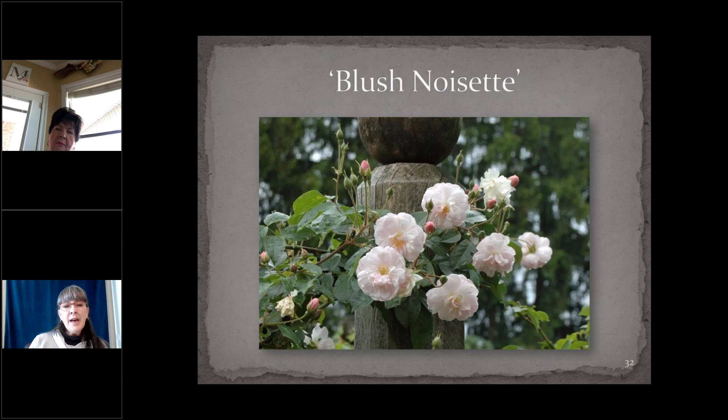Blush Noisette is a seedling of Champneys Pink Cluster, introduced in 1814. The flowers are a little fuller and the buds are fatter than Champneys — that's one of the surest ways to tell the difference between the two. Very fragrant; under the right circumstances the fragrance will waft on the breeze, and you'll smell it before you can see it in the garden. Eight to ten feet tall, it can be self-supporting or grown onto a structure to beautiful result.